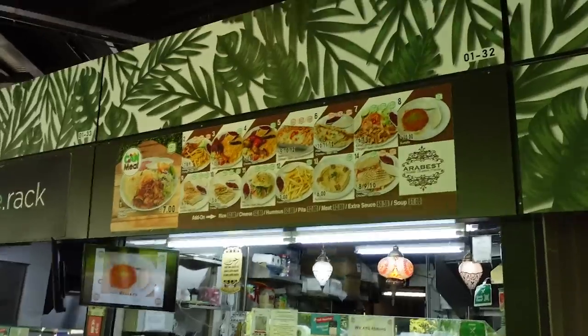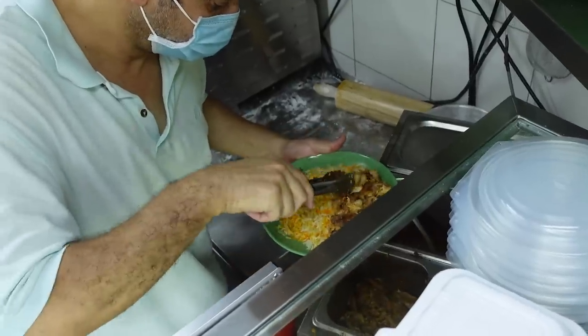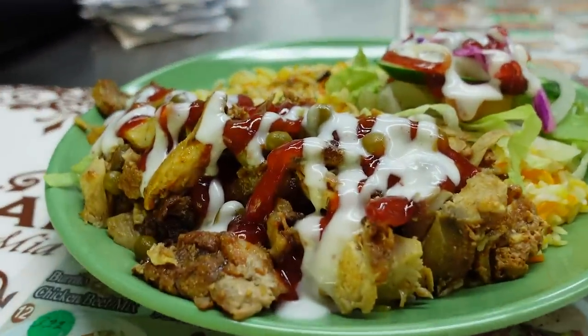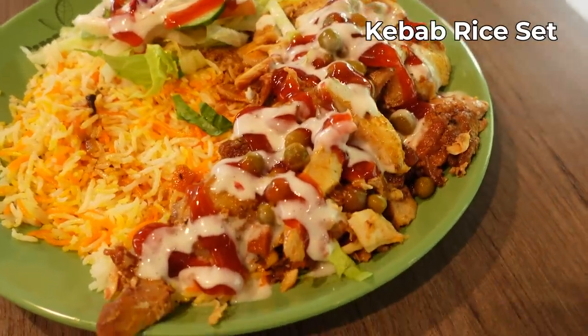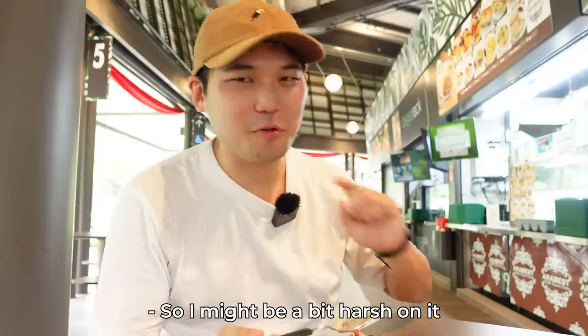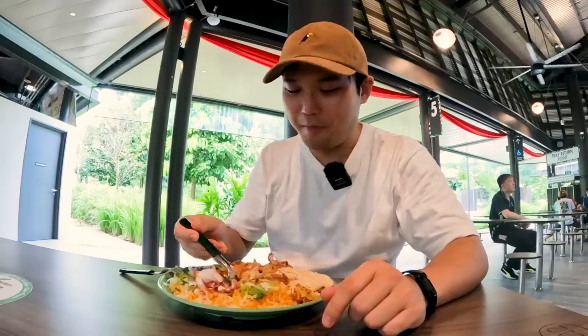This is also very interesting — Middle Eastern cuisine. It's my first time trying Middle Eastern food from a hawker center. I got the kebab rice set with chicken and beef for $9 Singapore dollars, and added hummus for $2. My wife and I are recently into hummus — we actually make it at home. I think I'll just mix everything and eat it in one bite.